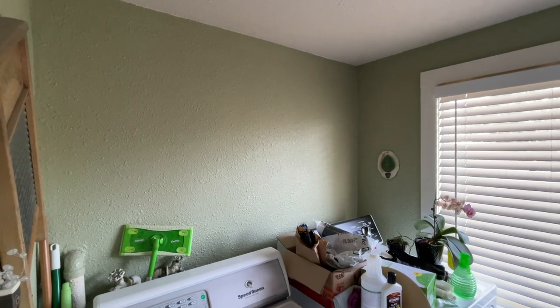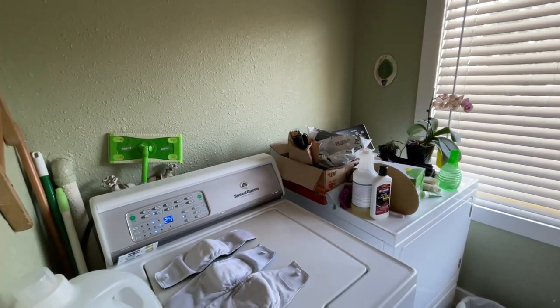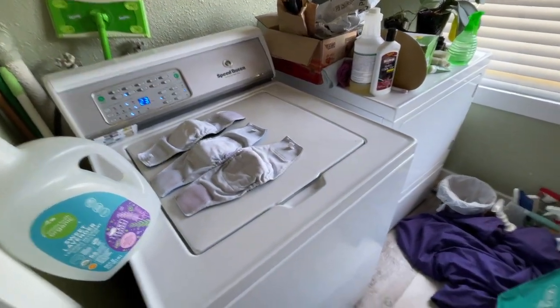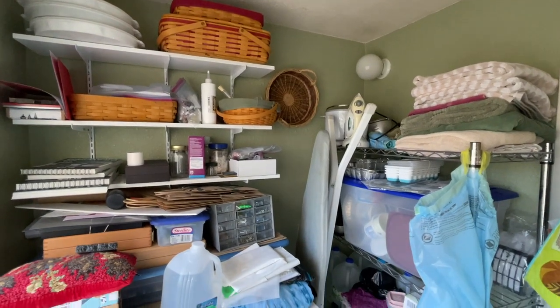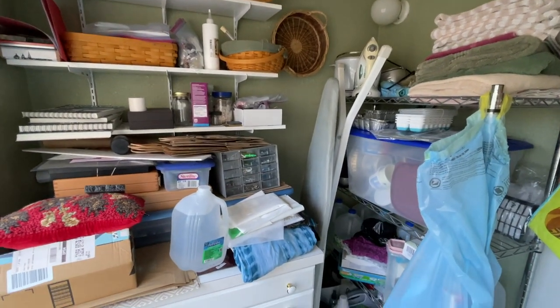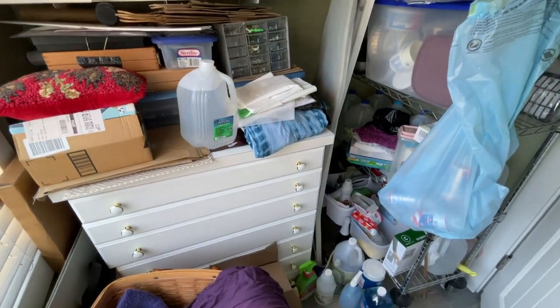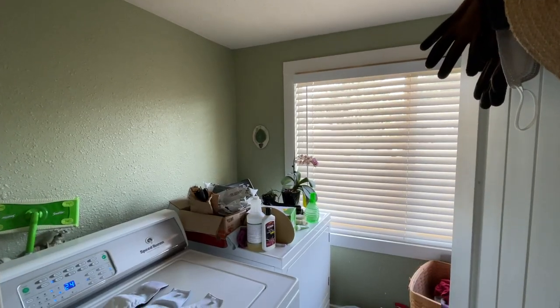This was before we decluttered in the first episode, but we have to fully embrace the before to really appreciate the after. You can see that there's not a lot of storage on this side of the room, and on this side of the space, this is where everything's being stored — a lot of it being art supplies that has gotten moved out to the art studio in the garage. The other stuff we'll be finding homes for throughout the makeover series.